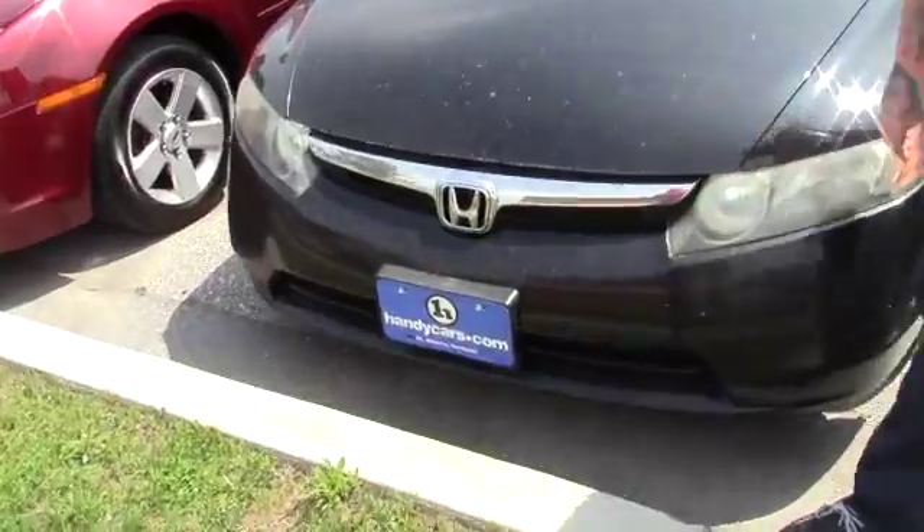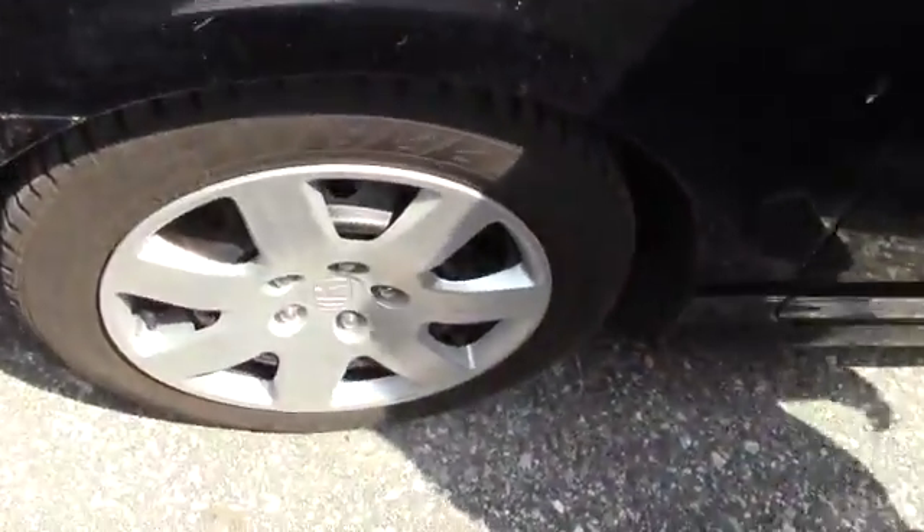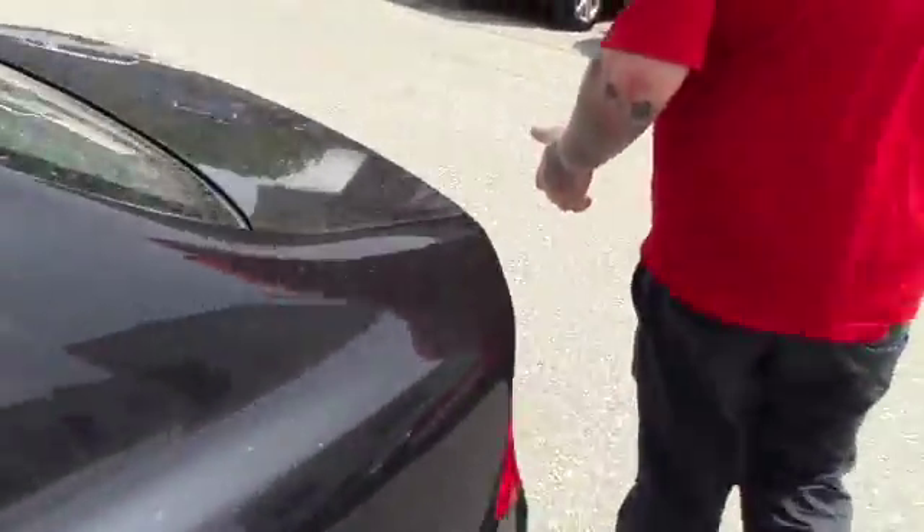This has a nice front accent on the front here, coming down along the side of the vehicle. It is on steel wheels with the Honda covers. Just bringing you around to the back of the vehicle so you can see the overall condition.